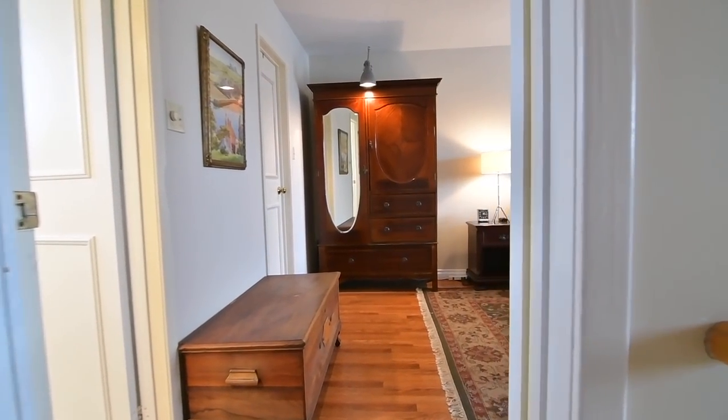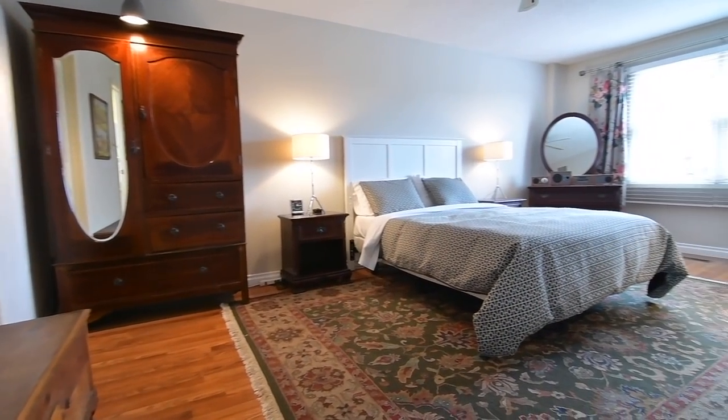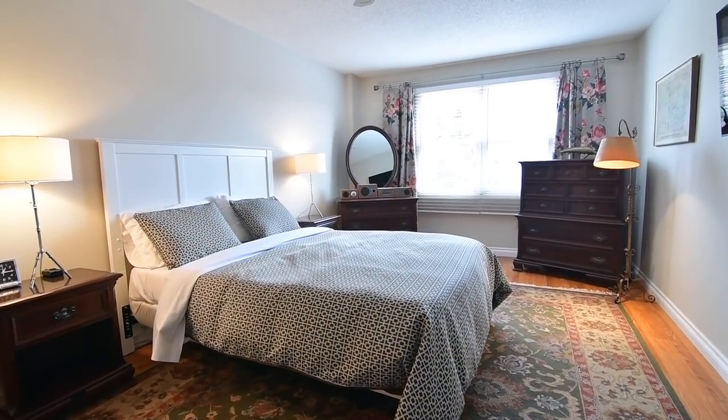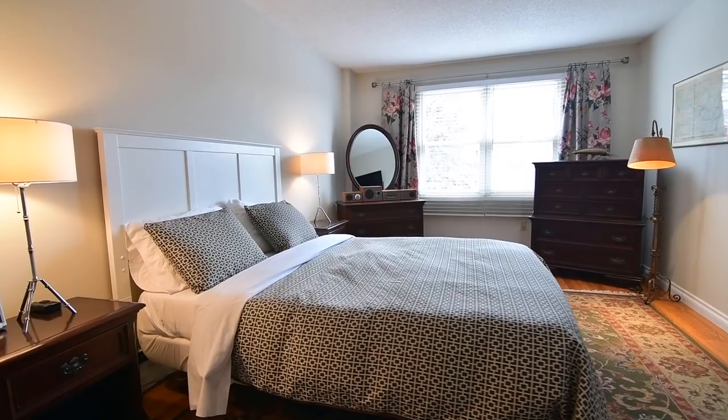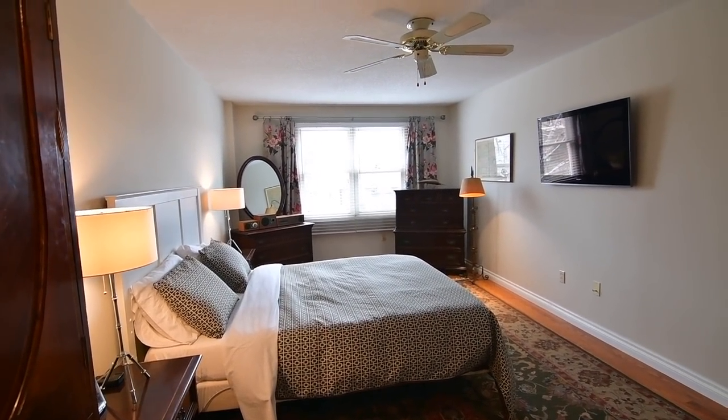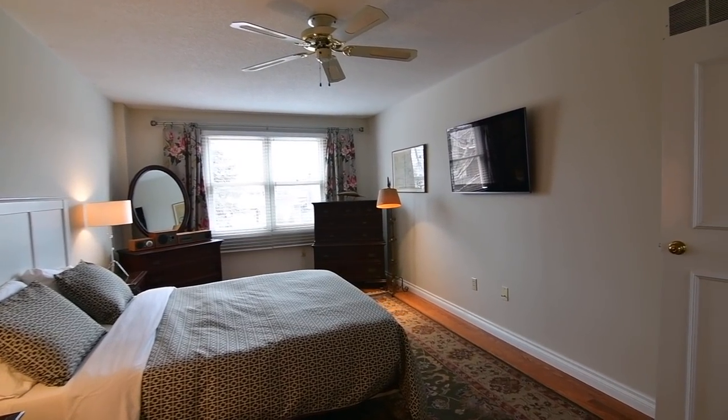The master bedroom overlooks the front yard and its oversized window floods abundant natural light into this graciously sized retreat. This bedroom also features a walk-in closet and an ensuite washroom finished with beadboard, as well as a tiled floor and bath area.